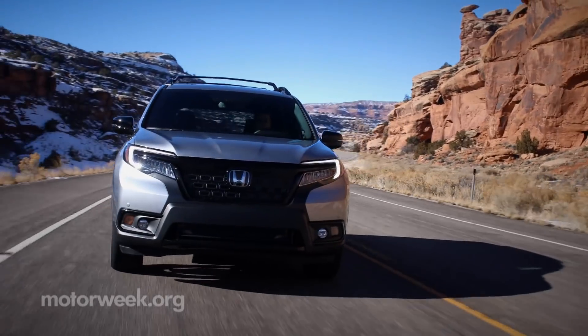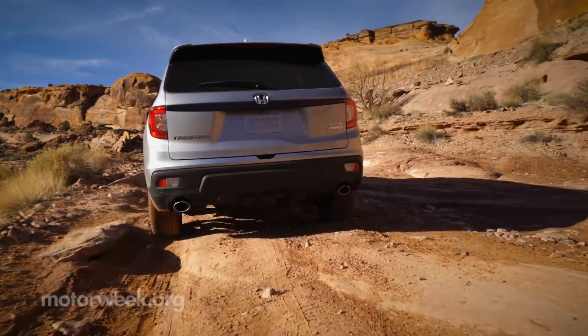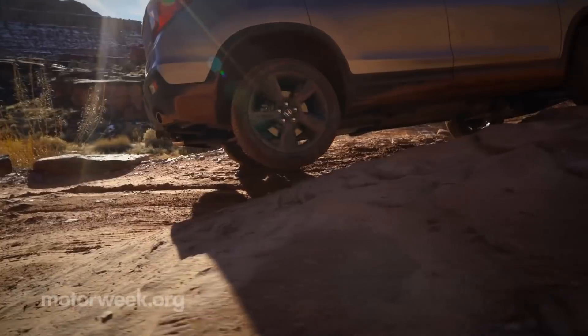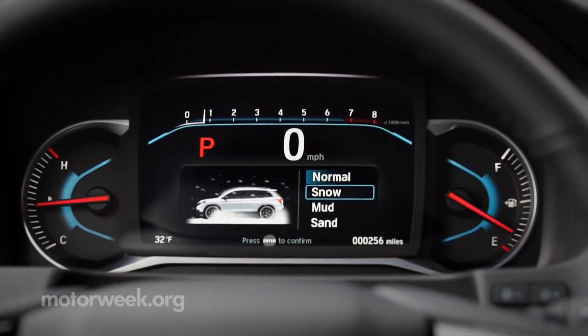This two-row SUV has a smooth highway ride with quick steering, and it was even pretty impressive off-road. Off-roading here in Moab is an adventure. It's a lot of fun. We've taken the Passport over rocks, over mud, through snow, and we've even had a wheel or two off the ground, and it's pretty capable. And we've had the vehicle in normal mode this whole time.